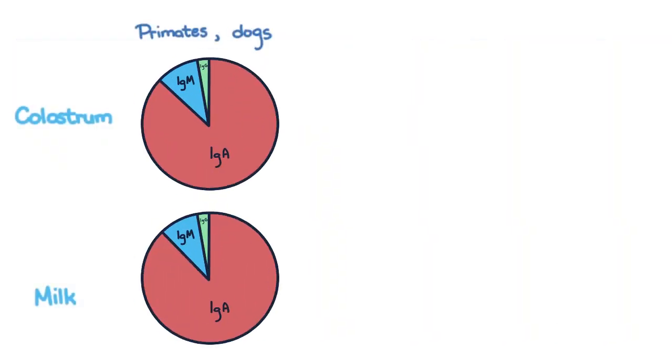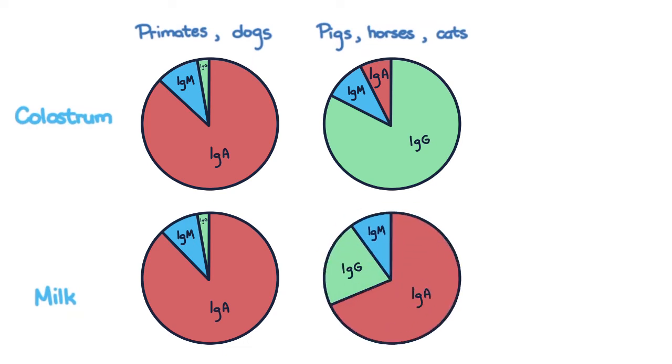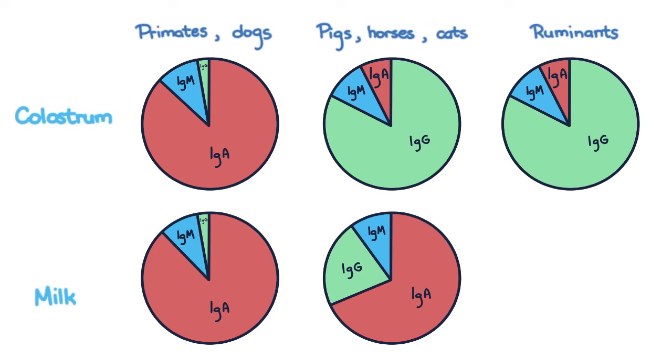In primates and dogs, IgA is predominant in both colostrum and milk. In pigs, horses, and cats, IgG predominates in colostrum then transitions into predominantly IgA in milk. And in ruminants, IgG is predominant in both colostrum and milk.